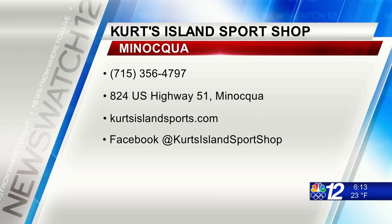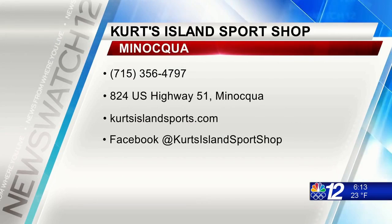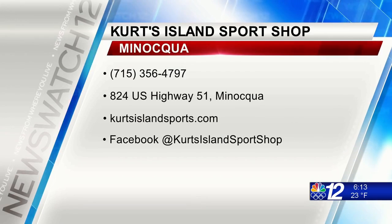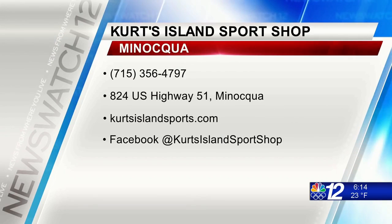Certainly some impressive equipment there, and glad those conditions are so good right now. If someone wants more information on Kurt's Island Sports Shop, where can they go? You can call us at 715-356-4797 or check out our Facebook. Well, that answers all our questions for this morning — thank you for joining us and giving us all that great information, we really appreciate it.